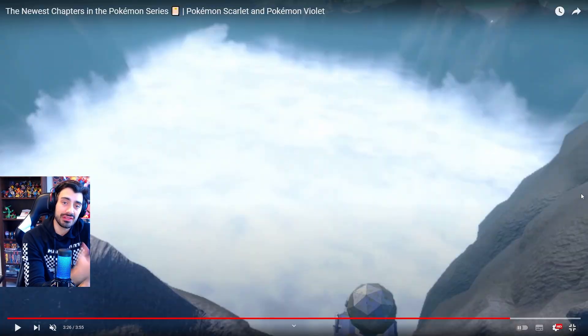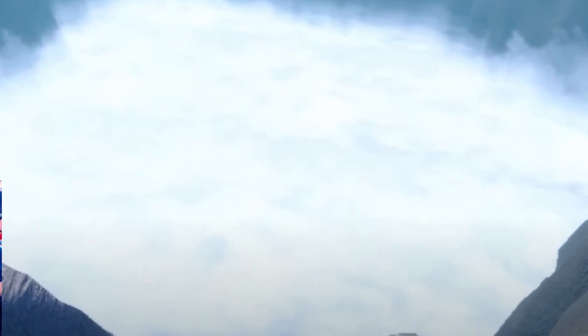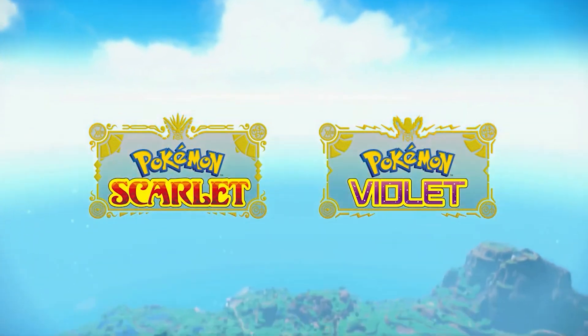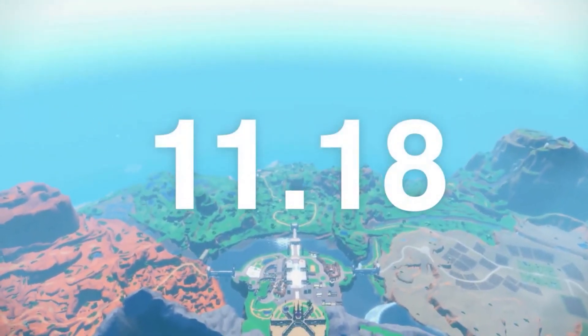The final thing we're left with in this trailer is the center of Paldea — that area that's shrouded in mystery. And as you guys can see, our legendary boys are flying out of it. So obviously something is going on in that center that has to do with these past and future form Pokemon. Our legendary maybe escapes — they're flying out of it for a reason.